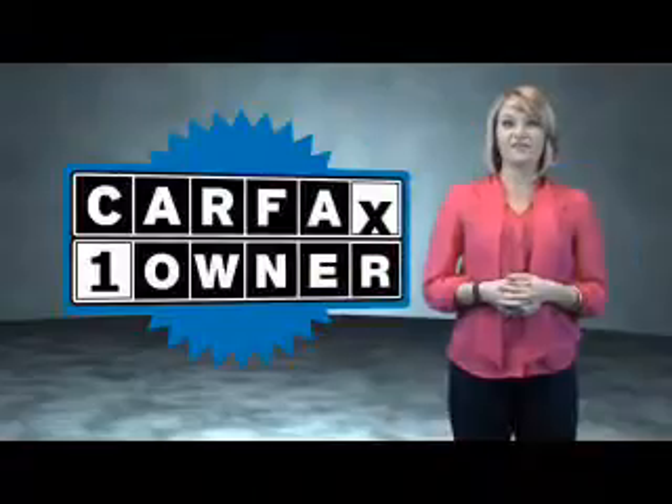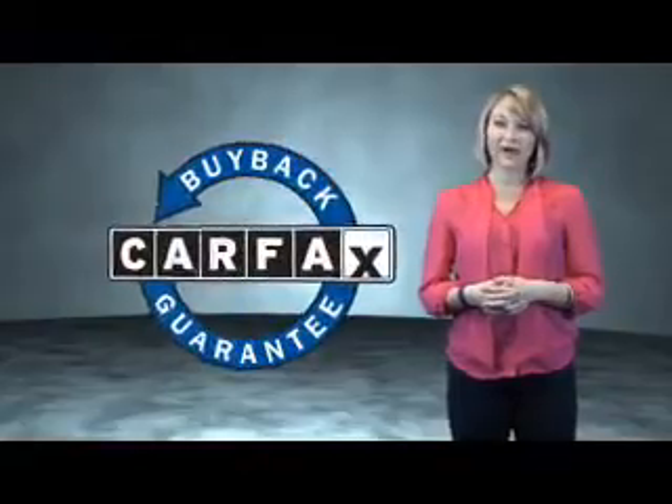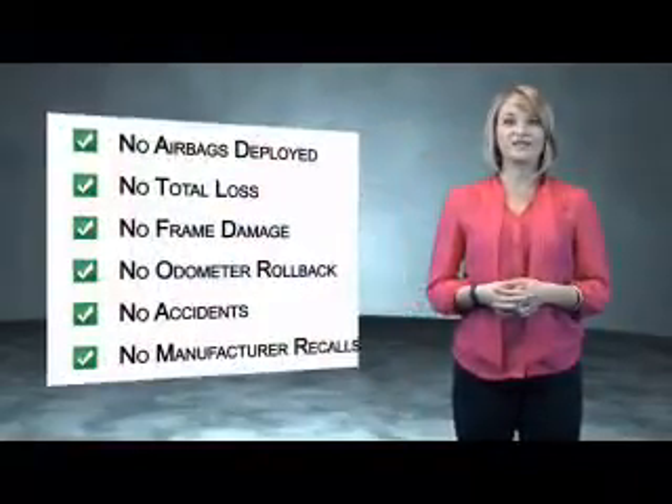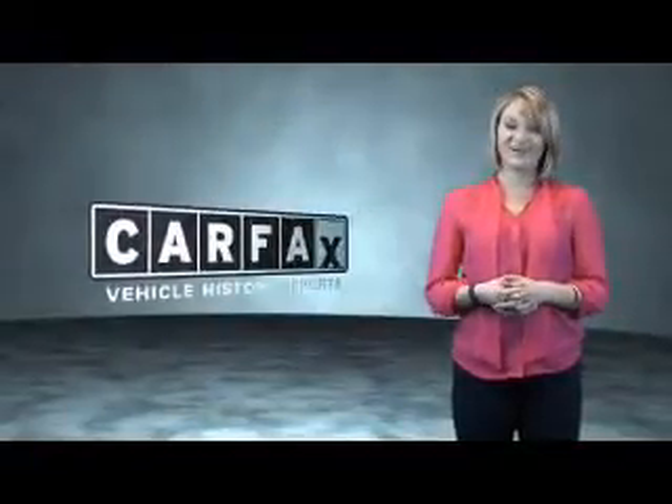This is a Carfax one-owner vehicle, which qualifies for the Carfax buyback guarantee. Be sure to find a complimentary copy of the Carfax vehicle history report online or contact the dealership — just say 'show me the Carfax.'